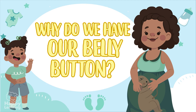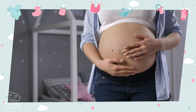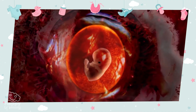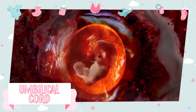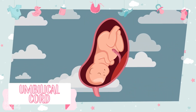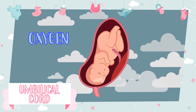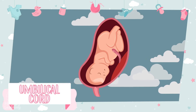Why do we have our belly button? What is it used for? Before we are born, while we were still in our mother's bellies, we didn't feed through our mouths. We fed through the umbilical cord — this cord which united the mother and her child is in charge of taking oxygen and nutrients to the baby, and thanks to this it can develop and live.